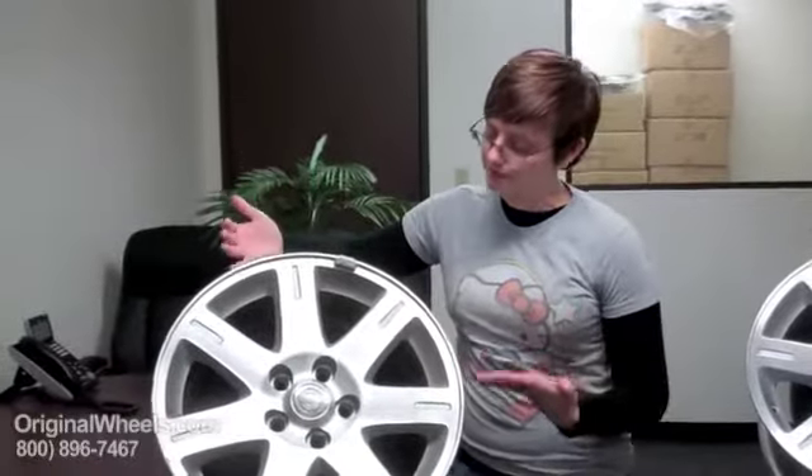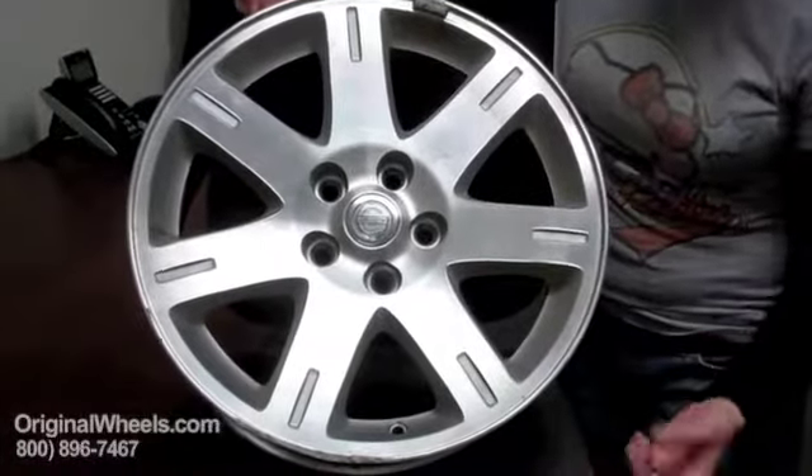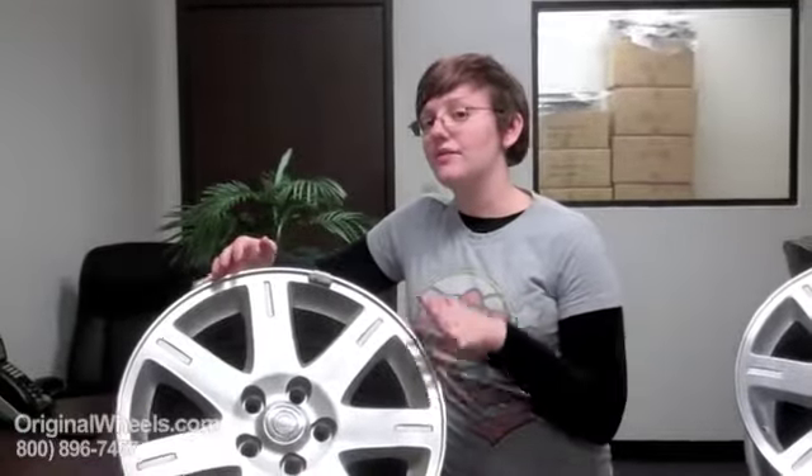Over here I have an example of what most people think of when they hear "used." It's dinged up, it's got scratches all over it, it's even got a giant chunk taken out of the bottom of it. This is not what we would ever send you.